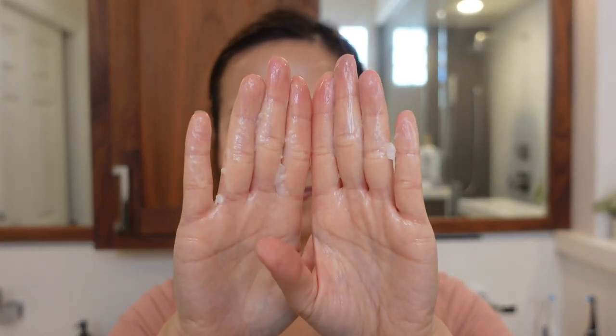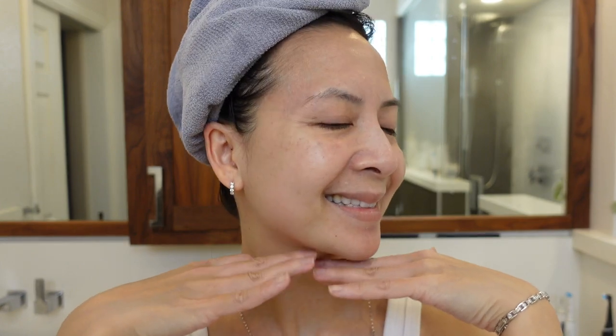Then I go in with my Clinique Take The Day Off Cleansing Balm. I also love this cleansing balm so much — it doesn't have any scent. It is a cream texture that turns into oil, and it also dissolves my sunscreens and my face makeup effortlessly. So if you are looking to remove your eye makeup and your face makeup effortlessly, you definitely need to check out these two products.